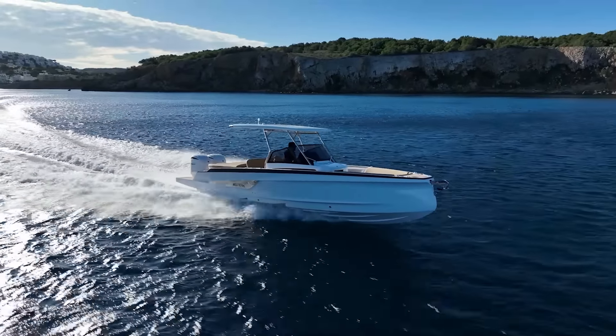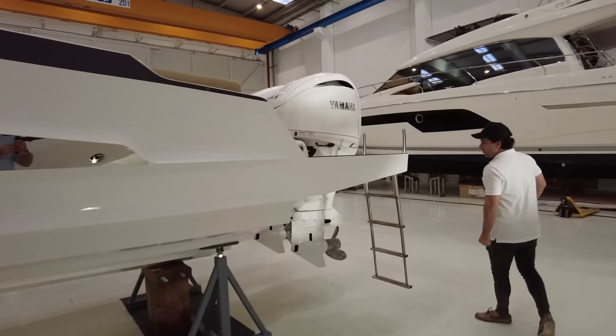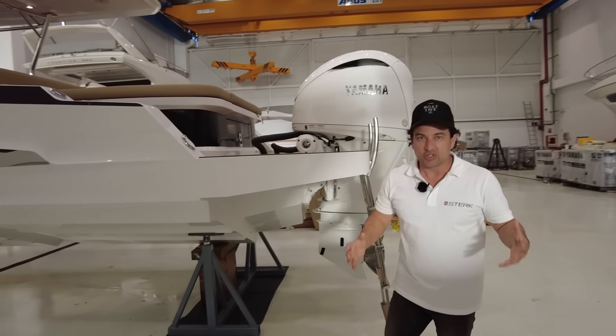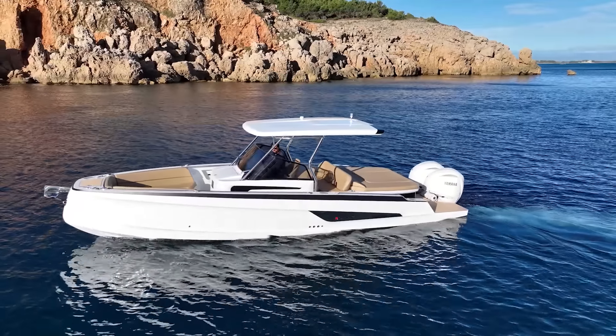Then if you come to the back of the boat, we're just using outboards — a very common, popular concept these days, but it gives you the ability to come in shallow and go to your favourite beach cafe.